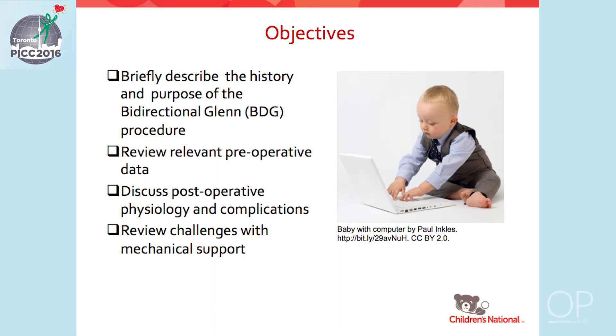The objectives of this talk are to briefly describe the history and the purpose of the bidirectional Glenn procedure, review relevant preoperative data, discuss postoperative physiology and complications, and review the challenges associated with mechanical support.